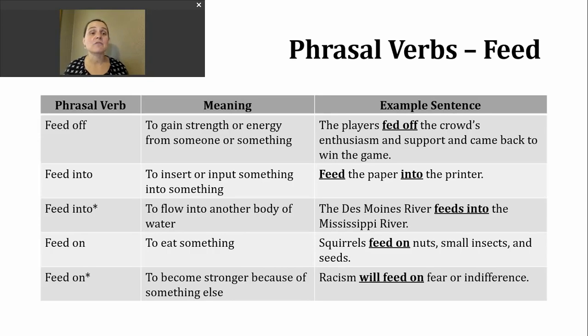Let's take a look at some phrasal verbs with feed — this is going to increase the number of meanings or ways we can use this verb. The first phrasal verb is feed off, and its meaning is to gain strength or energy from someone or something. For example: the players fed off the crowd's enthusiasm and support and came back to win the game. It's pretty common to see this phrasal verb in sports writing.